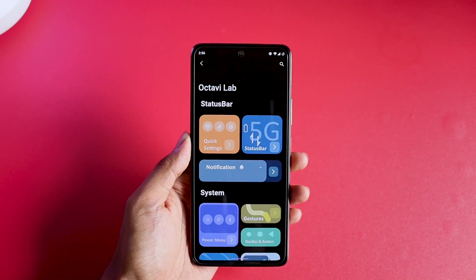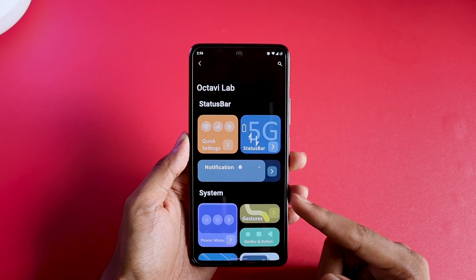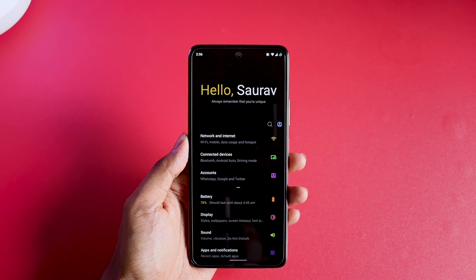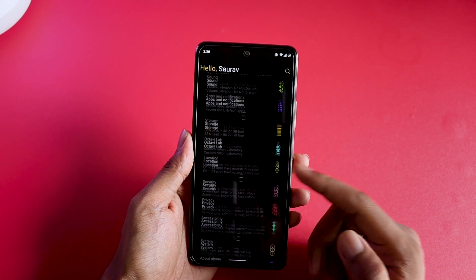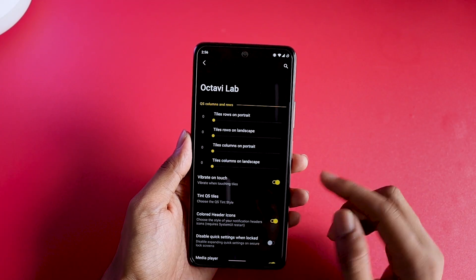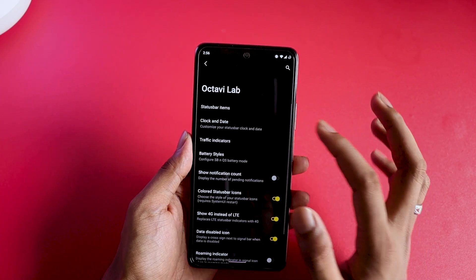Let's talk about customization — this is where things get surprisingly interesting. The UI itself is made very beautifully with different categories color-coded differently, designed like tiles. Going into Settings, you'll be greeted at the top with all options having different colors, making them easy to recognize. Under Octavi Lab, you'll find all the customizations, including quick settings where you can customize everything related to it.